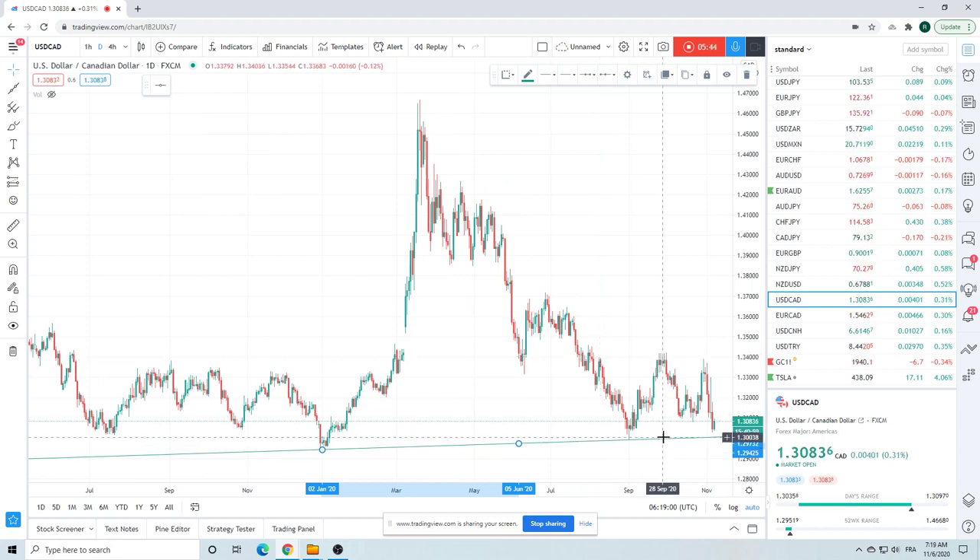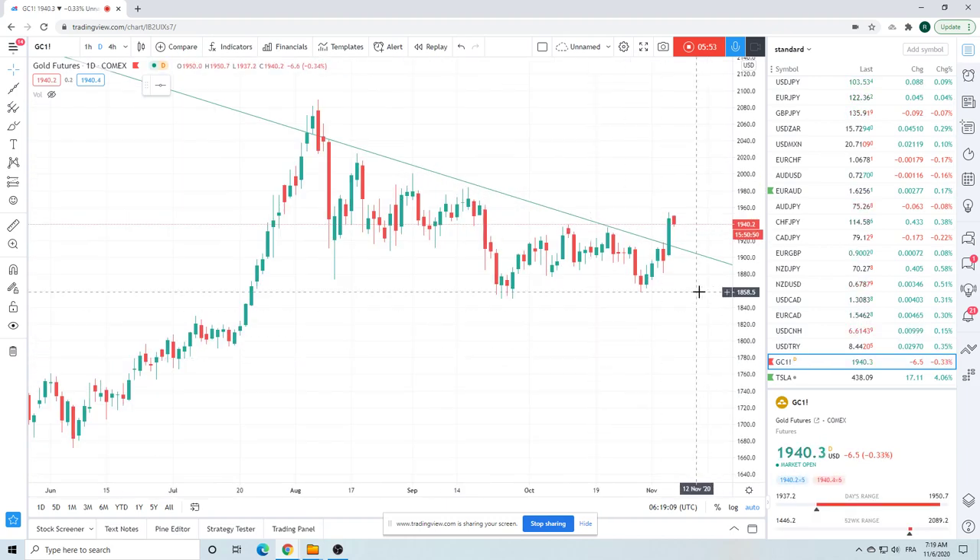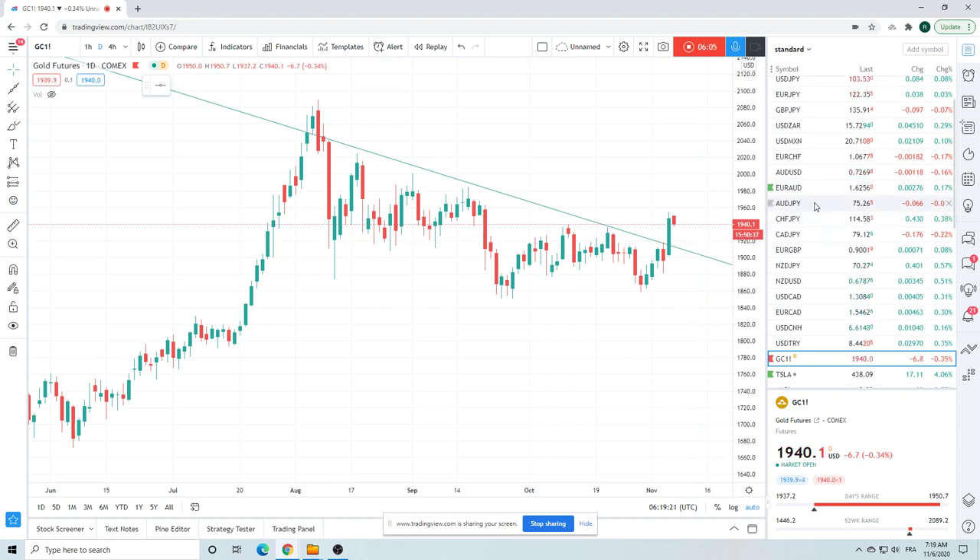Gold — talked about it yesterday, we did not get long. Bang — it just ripped. Gold looks pretty robust. We did not buy any yesterday, because it makes us less robust.